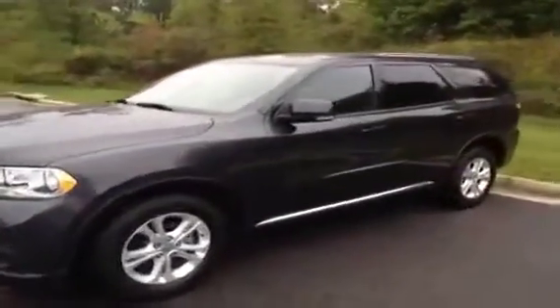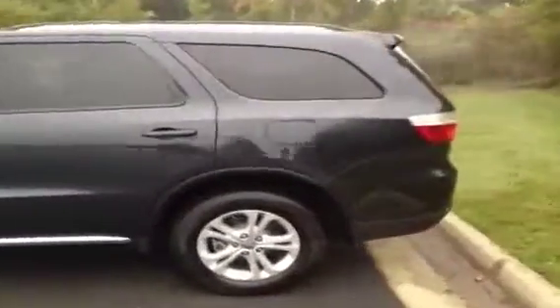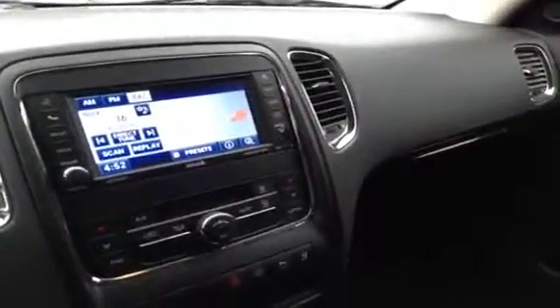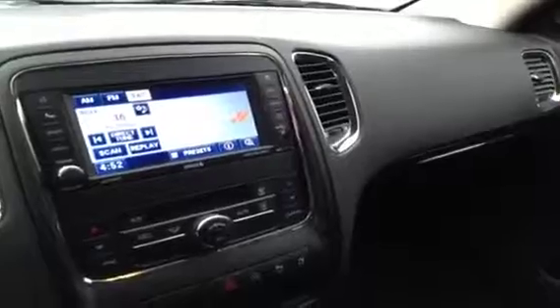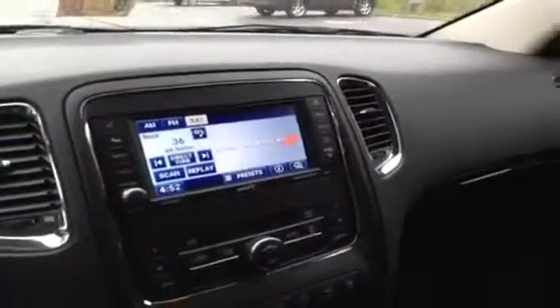This is a 2012 Dodge Durango Crew. The interior of this Durango includes a touch screen multi-functional monitor with features such as auxiliary input, USB input, and a hard disk drive system.